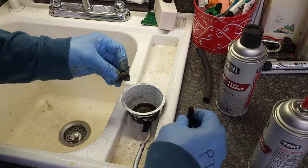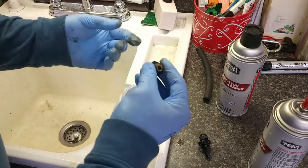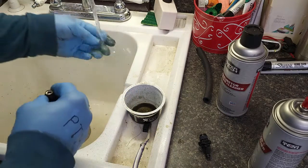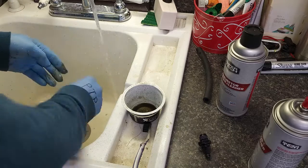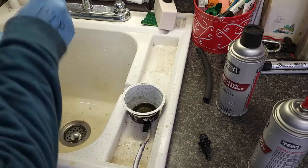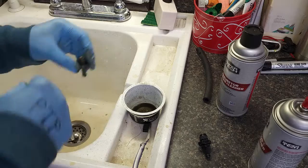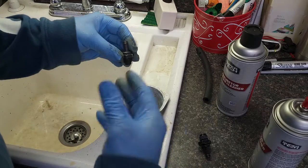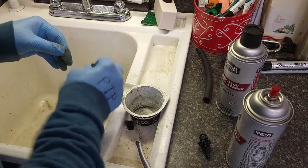Now let's take a look — notice how sharp it is now. It's a lot cleaner, almost clean. I have hot water running and I'm going to rinse out all of that carb cleaner. Then I'm going to repeat the steps: spray, brush, and rinse. I've now completed two full cycles of spraying, brushing, shaking, and rinsing. Now I'm going to compare both the new and the old.